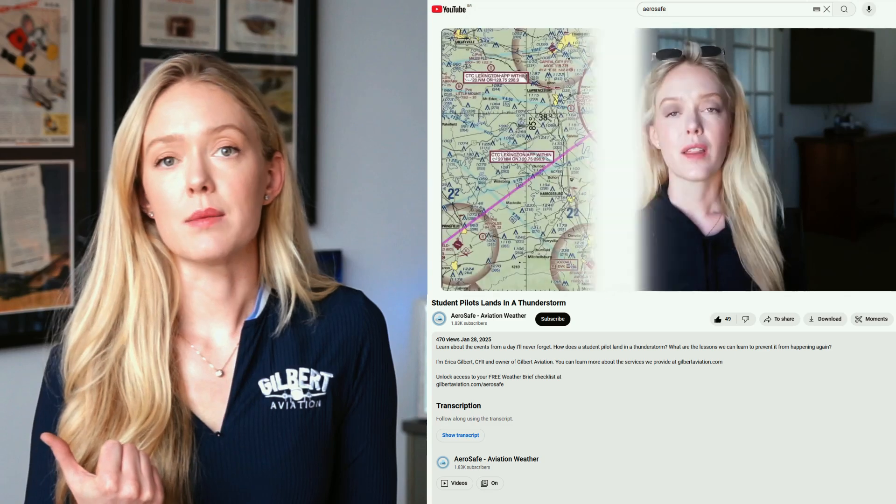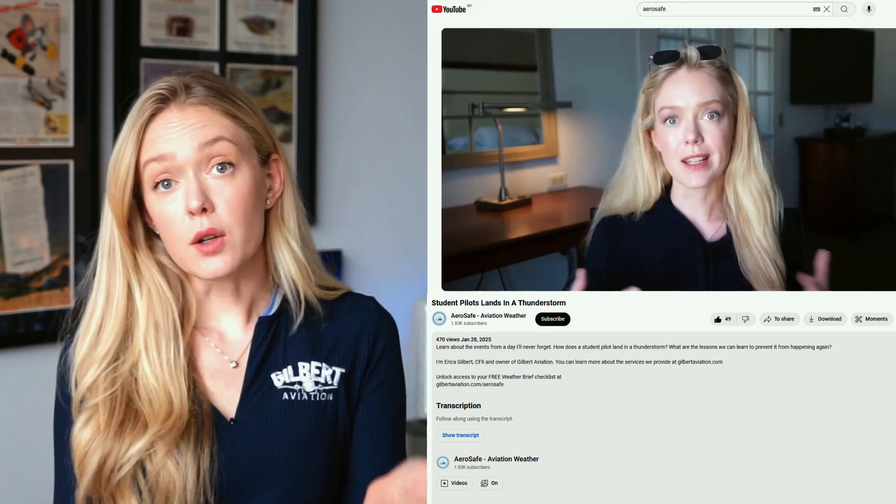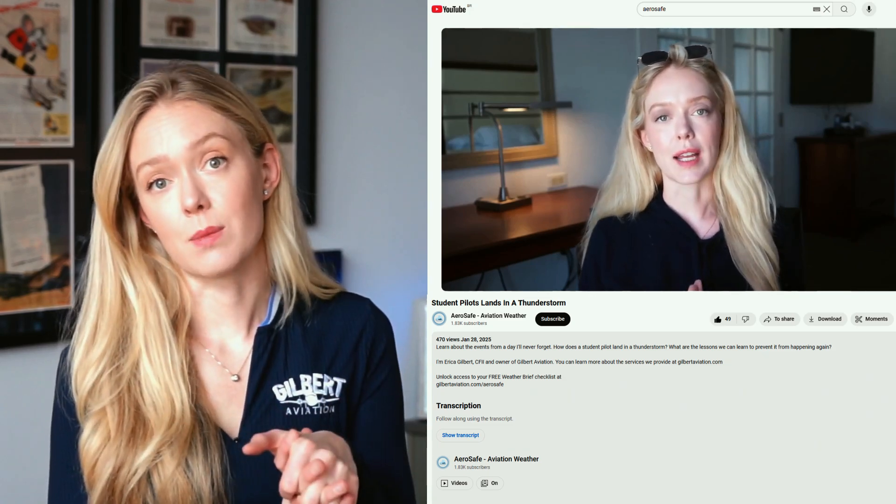Really get in the moment, get with an experienced pilot in a more capable airplane. This is kind of like that video I made about landing in a thunderstorm — I wanted to share that experience with you so that you could learn from it and not make the same mistake as me.